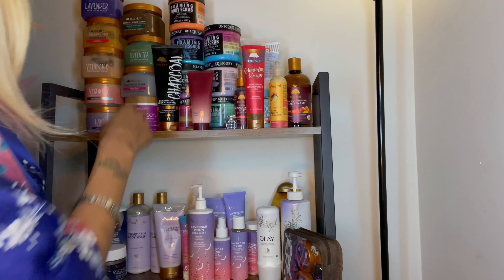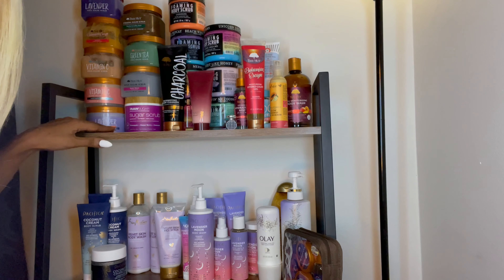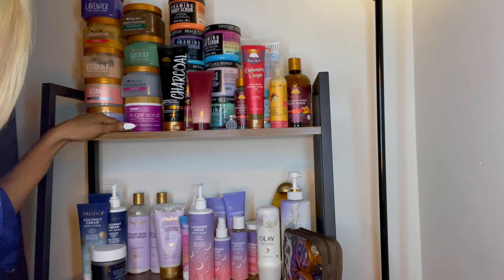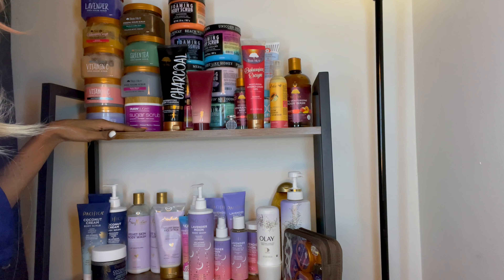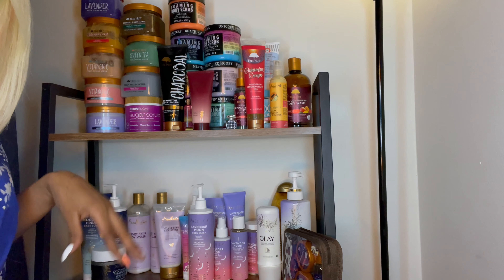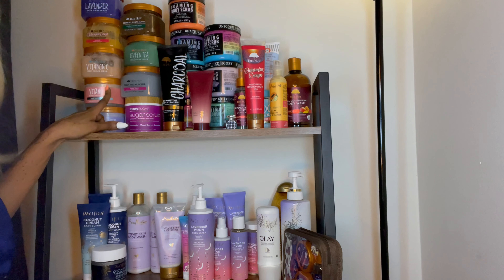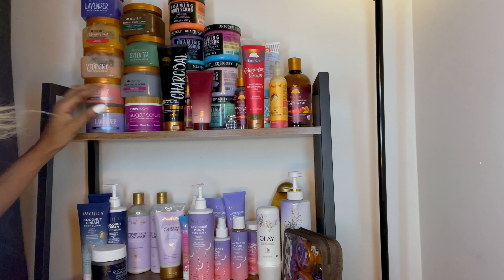At the very bottom here, this one is a Raw Sugar scrub. I have the body wash by them, so I just wanted to pair it with the scrub — I had the lemon body wash and didn't have the scrub, so I thought I'd pair those two together.